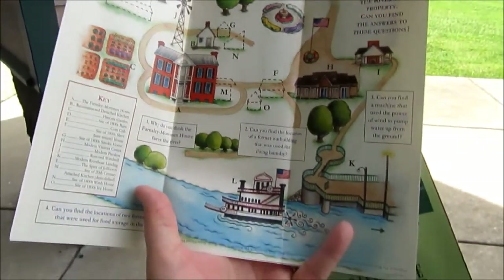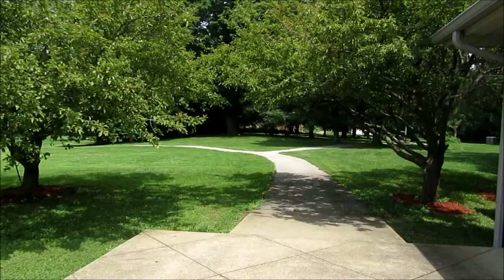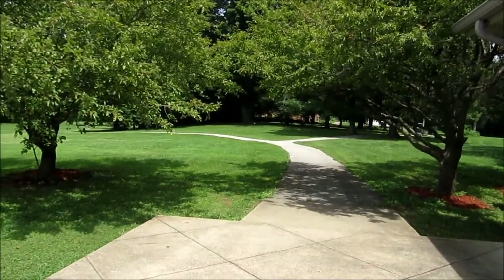Looking at a map right here. You see the river is right there. I always love this little entranceway here between the trees.